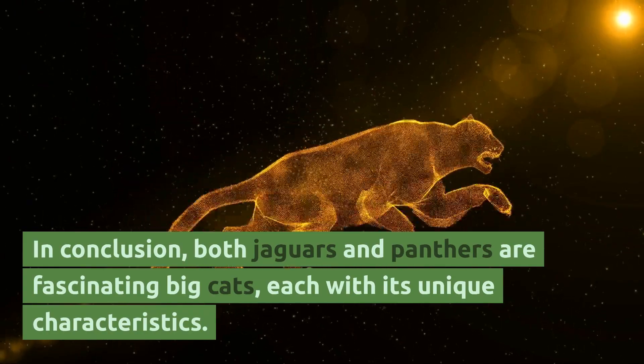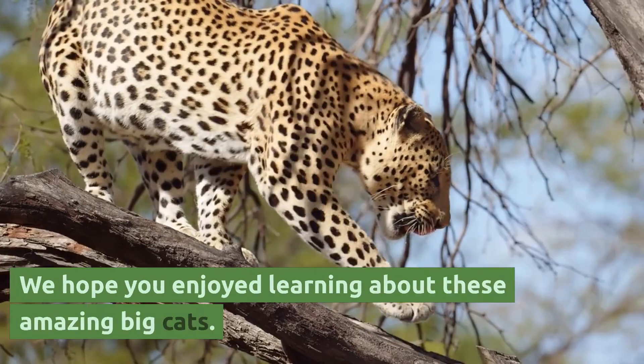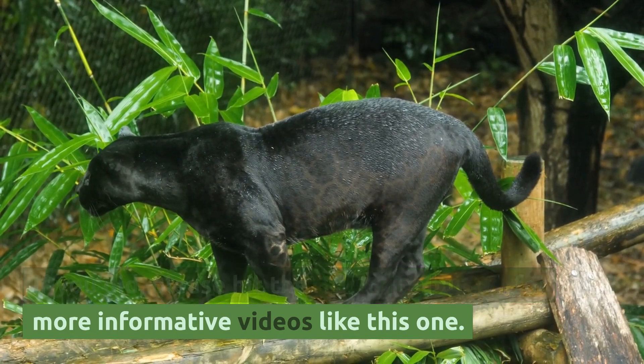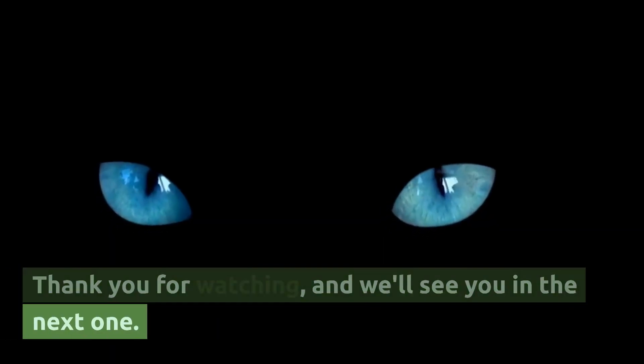In conclusion, both jaguars and panthers are fascinating big cats, each with its unique characteristics. We hope you enjoyed learning about these amazing big cats. If you did, please hit the subscribe button for more informative videos like this one. Thank you for watching, and we'll see you in the next one.